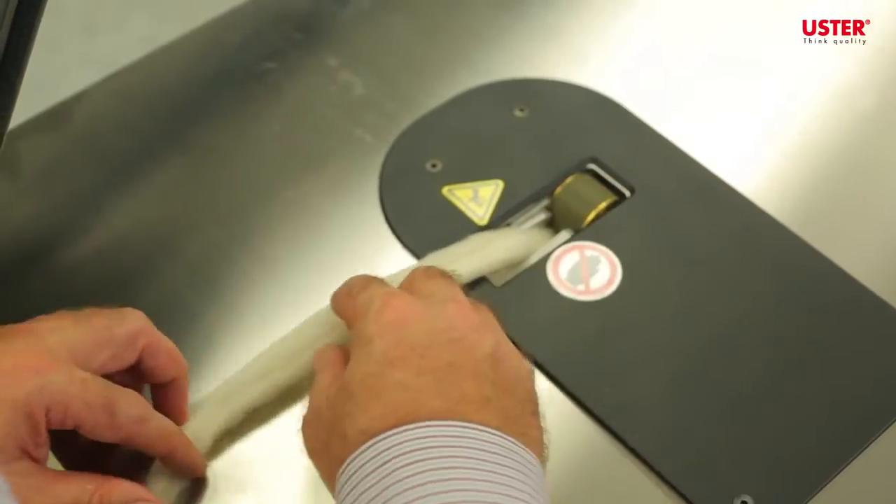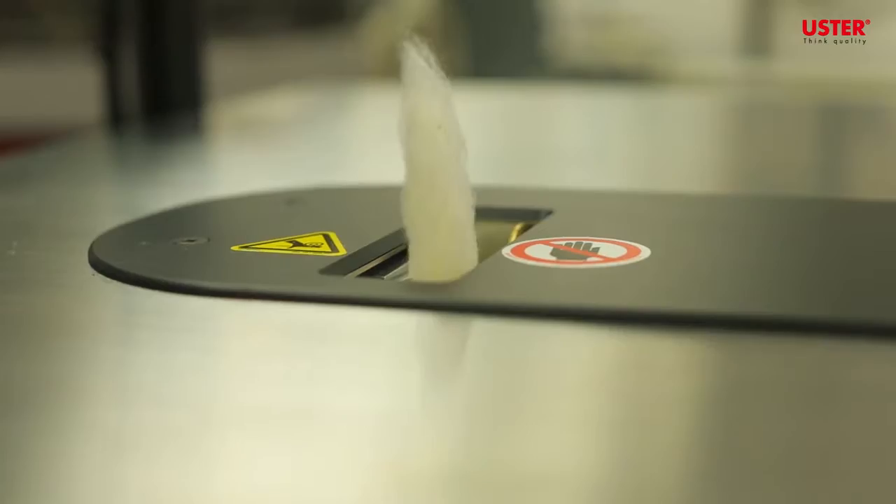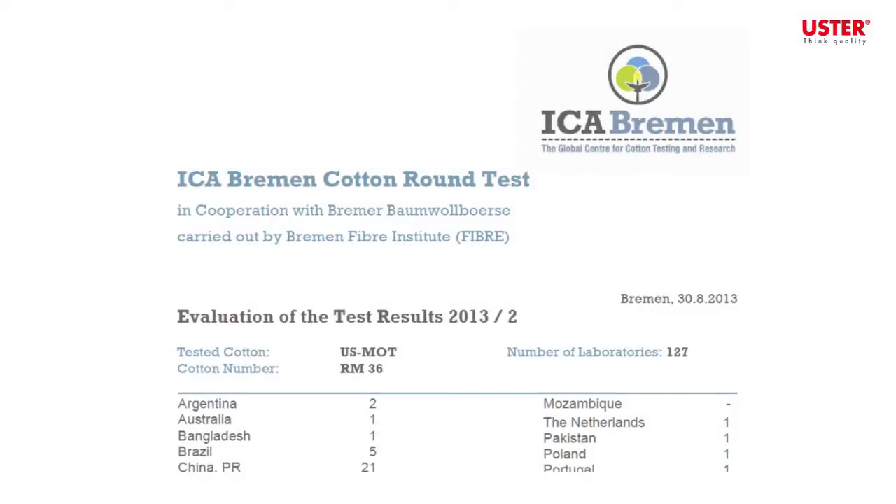Each year, the superior accuracy of the APHIS is proven in global round tests made by the world-renowned cotton authority, ICA Bremen. The ICA Bremen round trials are conducted three times a year, involving as many as 200 textile laboratories worldwide. Each lab tests a subsample of material, the master sample being tested by ICA to compare test results from various instrument types. In this way, the Bremen round trials provide a regular check on the accuracy and reliability of instruments used by participants.